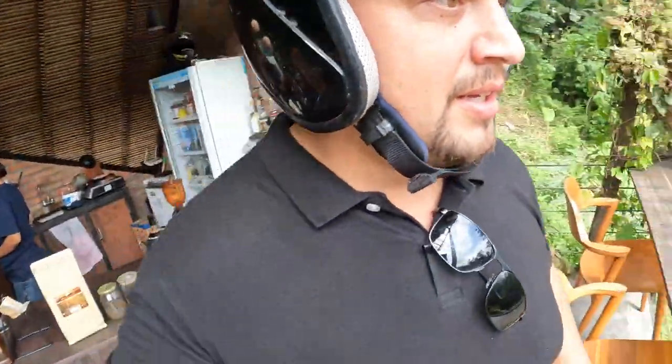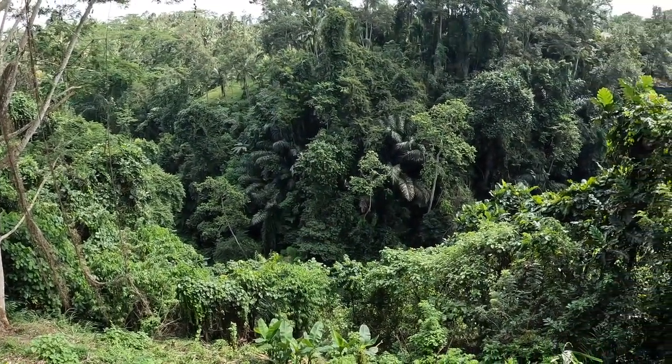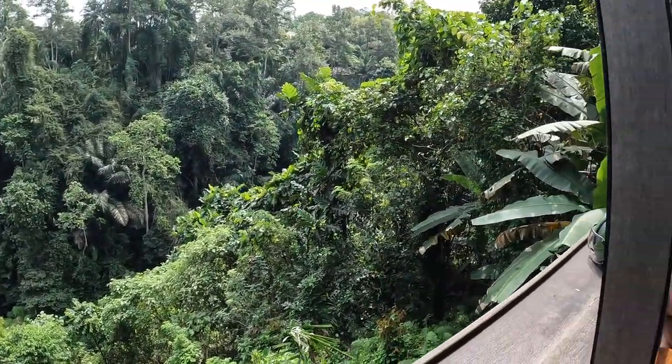Now check out this view — oh my god, this is crazy! That's probably the craziest coffee shop location I've ever seen in my life — Kicky Coffee House. Let me know if you've seen something crazier.